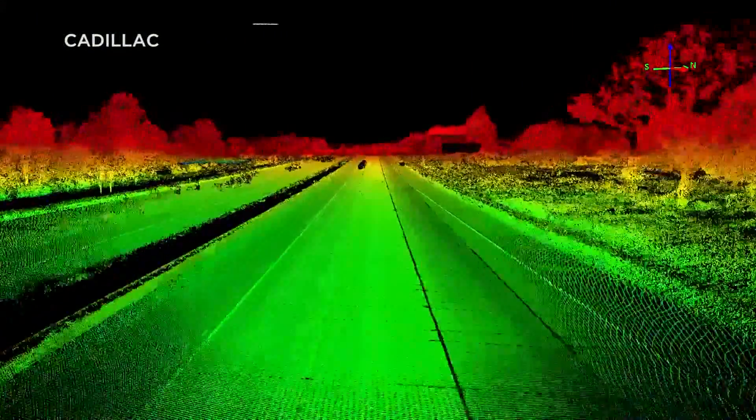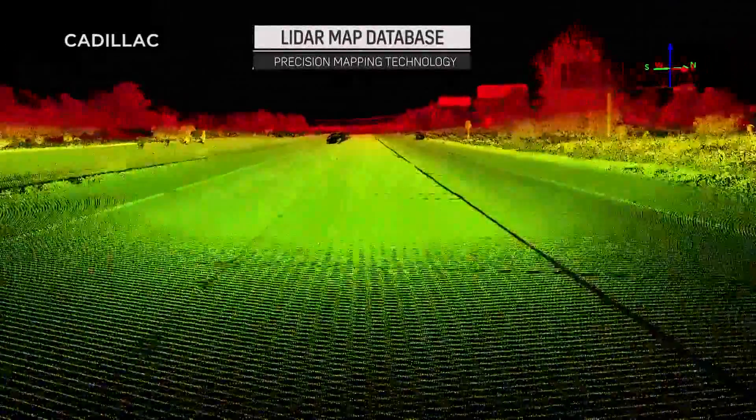We went out and mapped every road that we wanted Super Cruise to operate on with a vehicle that laser scanned the road.